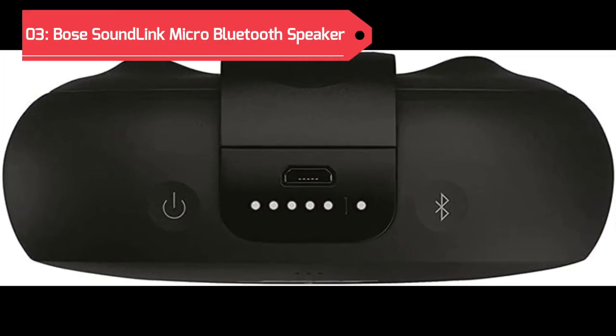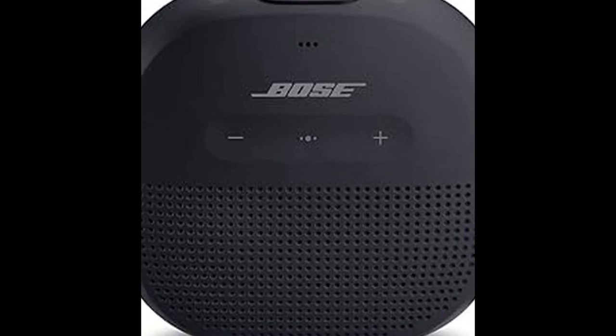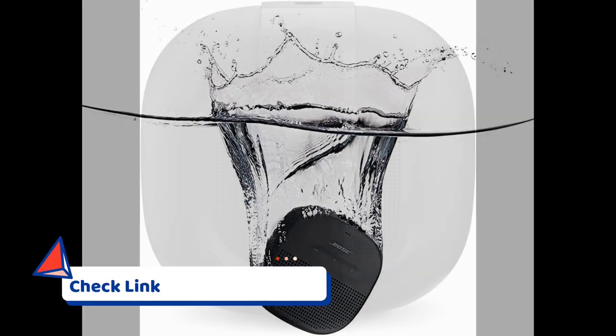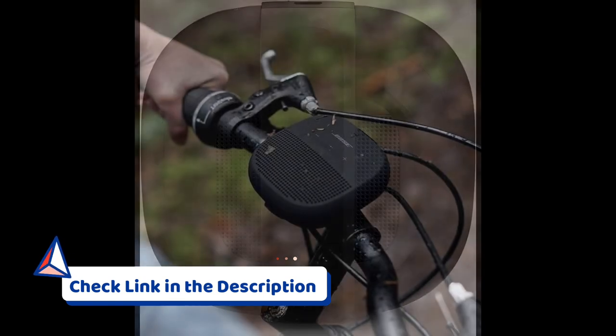Securing the third position on our list is the Bose SoundLink Micro Bluetooth speaker. Despite its compact size, this speaker packs a punch, delivering powerful audio in a small and portable design. Designed for golfers on the move, the Bose SoundLink Micro is not only small but also waterproof, ensuring that you can enjoy your favorite tunes even in unpredictable weather conditions on the golf course.